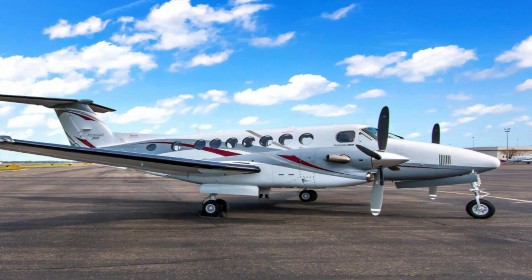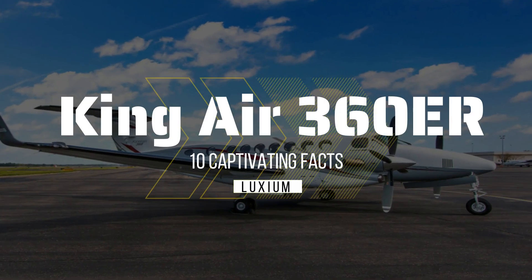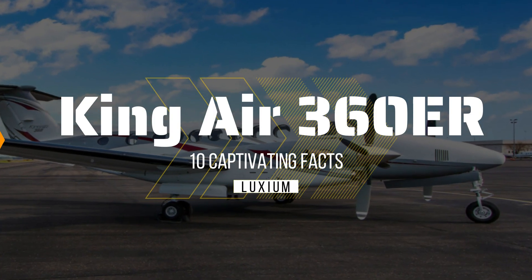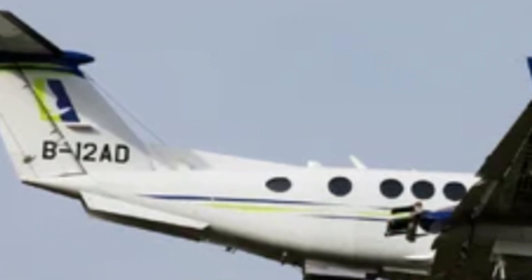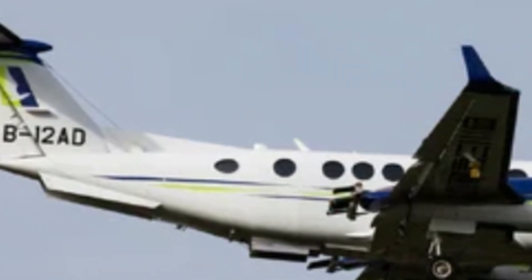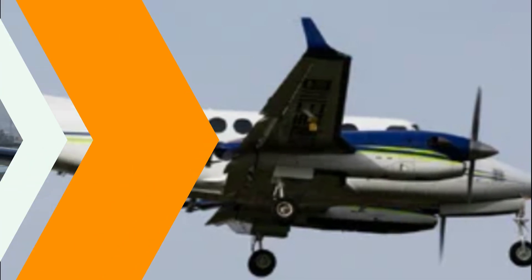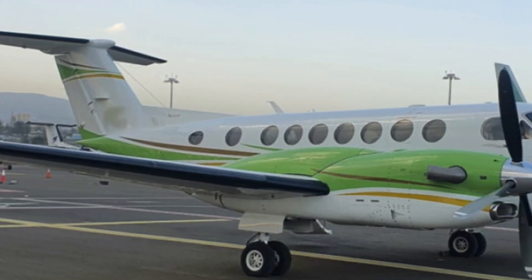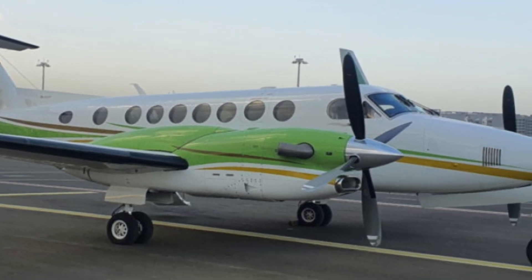Today, we're taking a deep dive into the world of aviation to explore the remarkable King Air 360R turboprop aircraft. The King Air 360R has been making waves in the aviation industry, and in this video, we'll unveil 10 captivating facts that truly make it stand out. So, fasten your seatbelts and get ready for an exciting journey into the world of the King Air 360R.